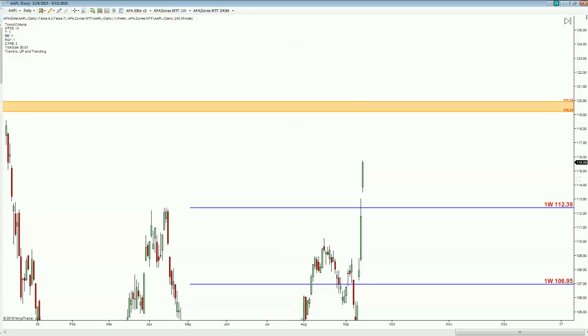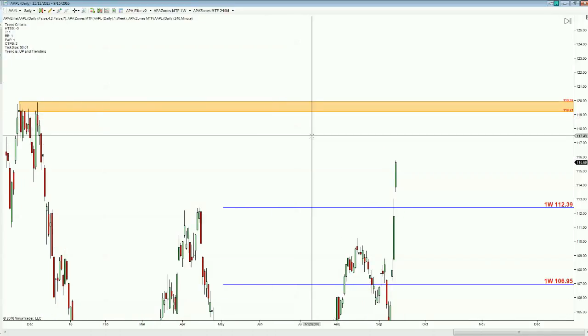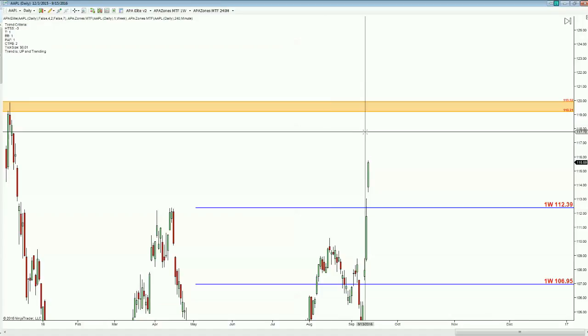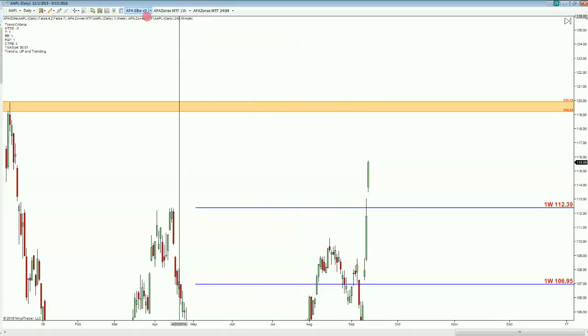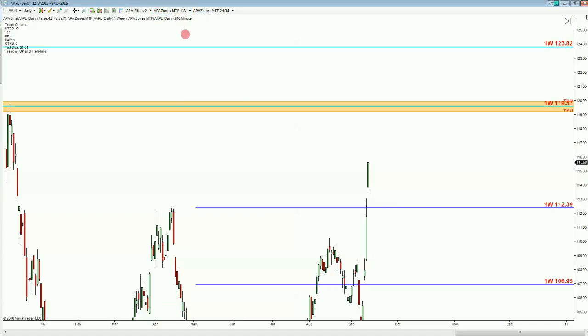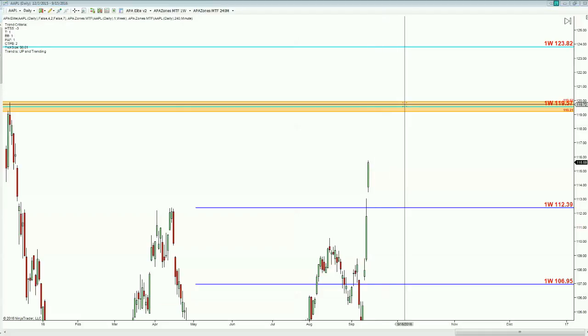As we look up higher, we can see a daily supply level up there that's been bounced on a few different times, so it's a little bit weaker. Above us, let's look at what we have there as far as the weekly levels go, just so that we can anticipate what we can find and where we can find resistance at.